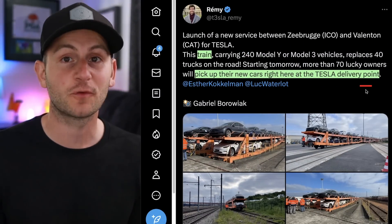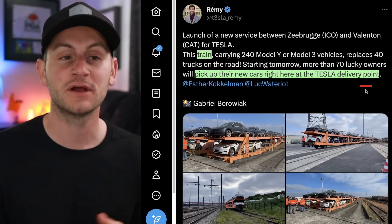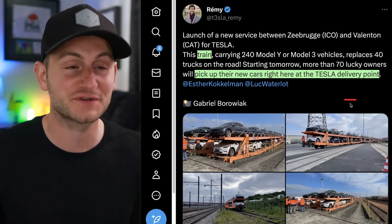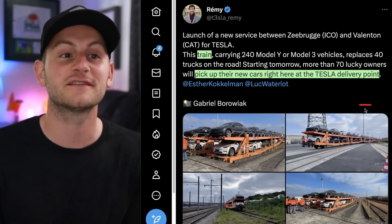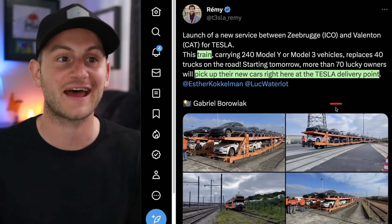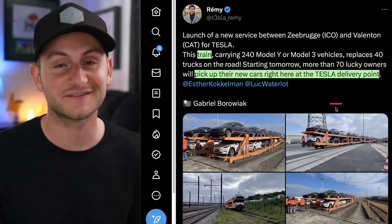We've heard about this before — Tesla continuing to innovate with its direct-to-consumer model. Now customers can take delivery directly from the train, which eliminates trucks, which is nice. But I would love to hear how the experience goes for any consumers that are actually taking delivery at one of these delivery points, not at a delivery center. So if you or anyone you know does, please shoot me an email.